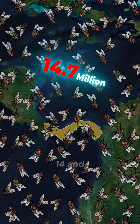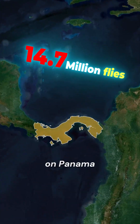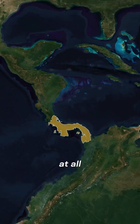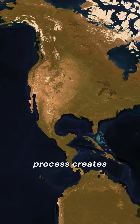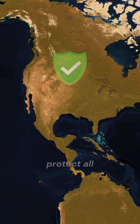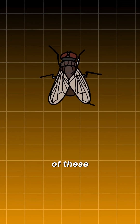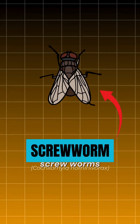Did you know that the U.S. drops about 14.5 million flies on Panama every week? Sounds crazy, but Panama doesn't mind at all. Moreover, this process creates a kind of barrier that helps protect all of Central and North America — and it's all because of these parasitic flies known as screwworms.